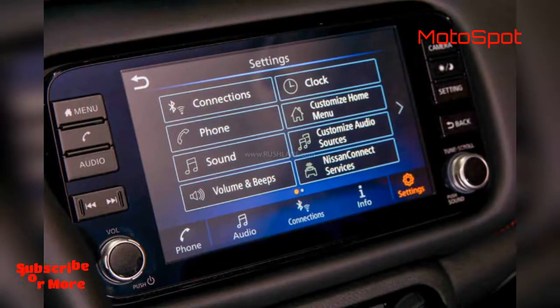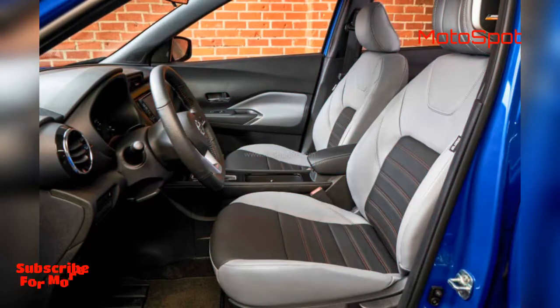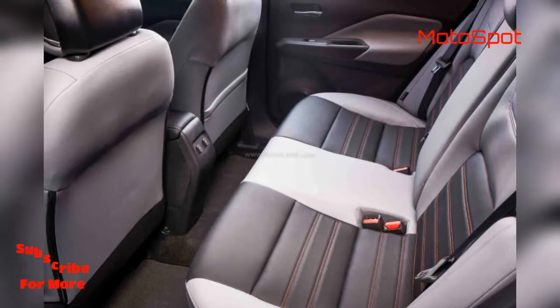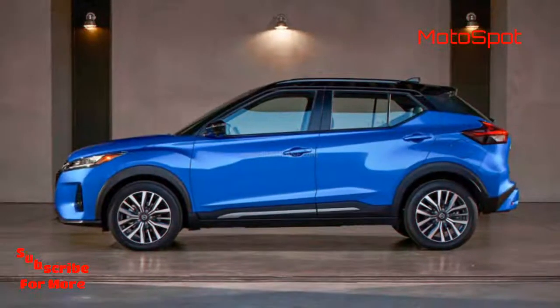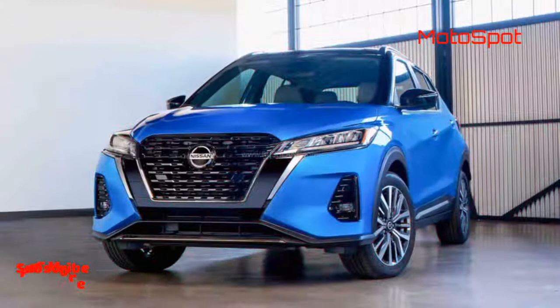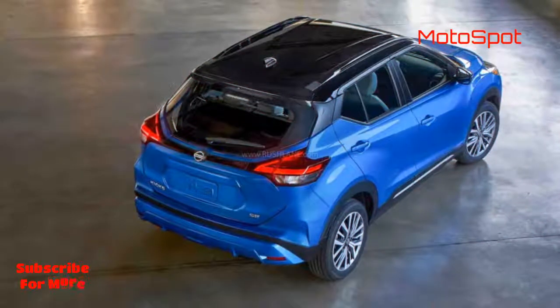In Japan, the Kicks is powered by Nissan's state-of-the-art e-Power hybrid system. This powertrain includes a 1.2-litre petrol engine which derives its power from a 1.57 kWh battery placed under the front seats. The car's main source of power is an electric motor paired with a 1.5 kWh battery pack, putting out 127 hp and 260 Nm of peak torque.